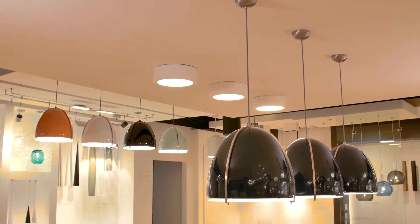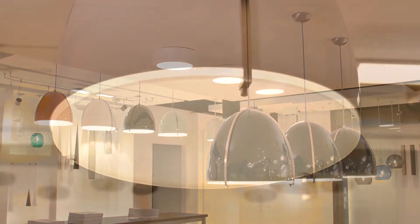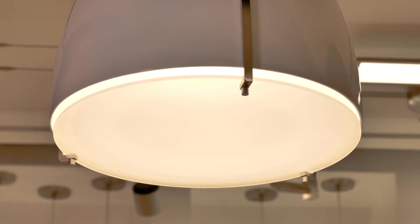The fixture is encased within a die-cast aluminum exostructure, which supports the lower diffuser of frosted plate glass.